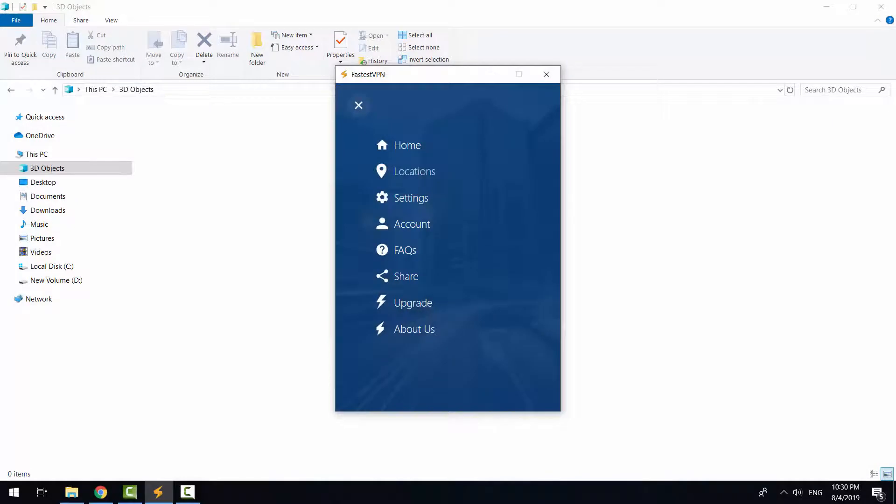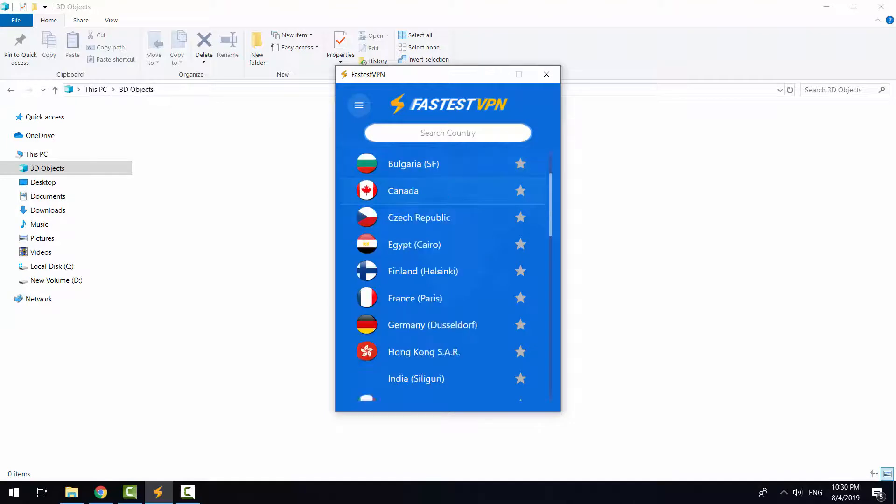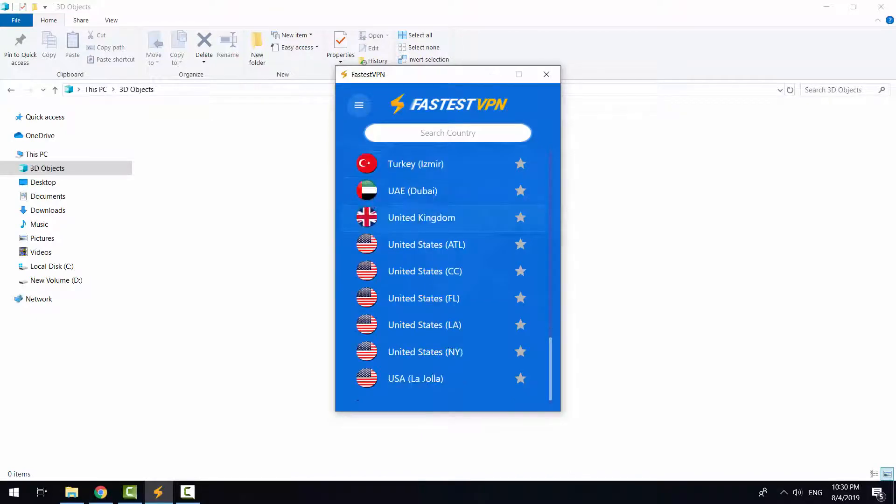Now let's see what we have in the server selection list. As I mentioned before, FastestVPN provides 30-plus server locations, with 7 servers available in the US. Now let's have a look at the FastestVPN speed test results, so we can find out if this VPN conforms to its promising name.